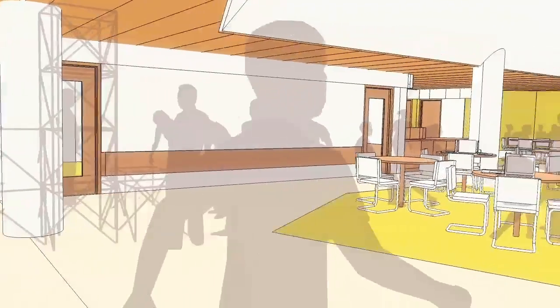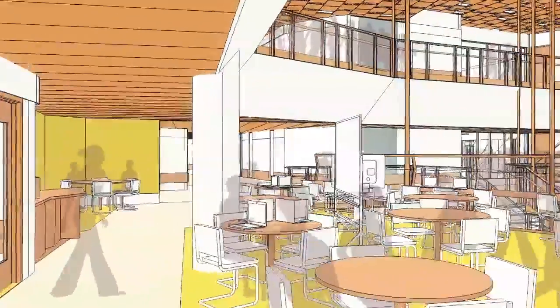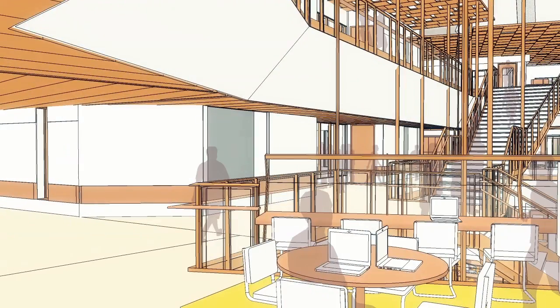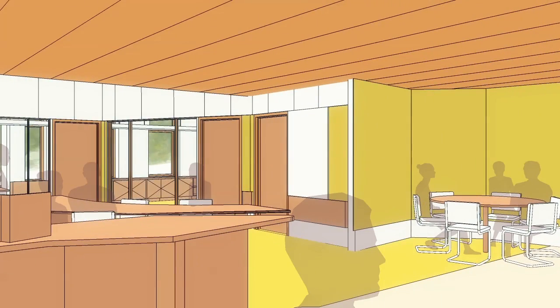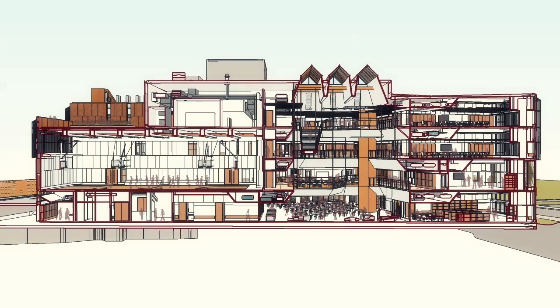The learning commons also includes a series of satellite cohort commons for each grade configuration. Here you can see one cohort commons, with its project-based learning work area overlooking the atrium, and its communal office suite, with conference areas and workspaces for teachers and places for families to come and learn about the school.